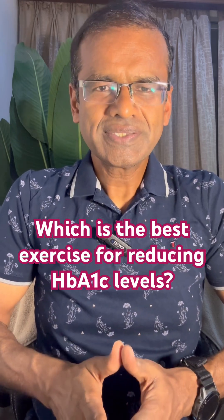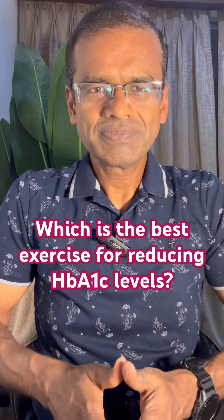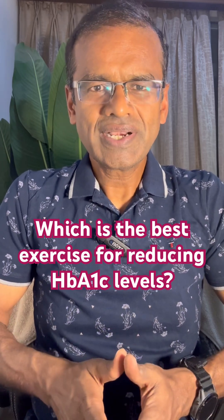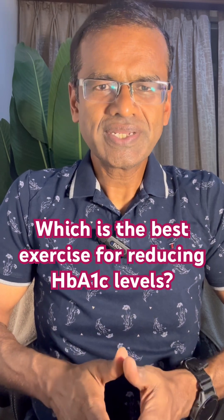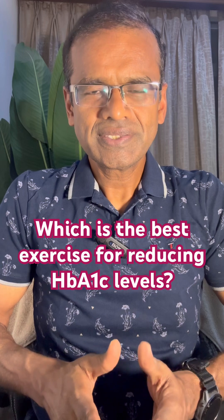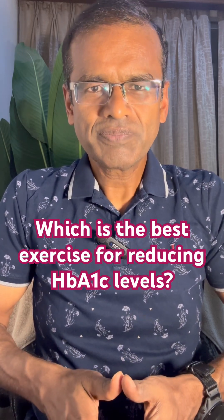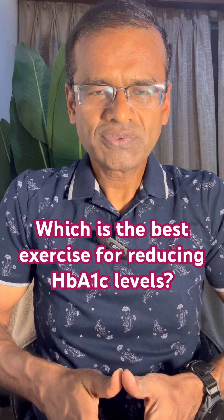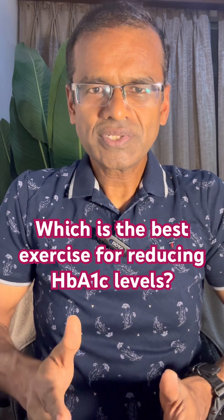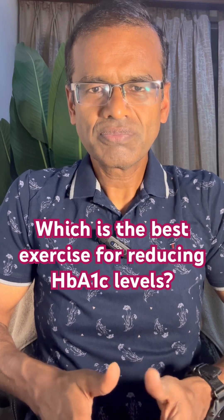All three will definitely have an impact on lowering HbA1c levels. But the most significant impact will be for the strength training sessions. That is because when you do strength training it increases your muscle mass, which improves glucose uptake and also improves insulin sensitivity. So throughout the day it is working to lower your sugar levels and glucose utilization.